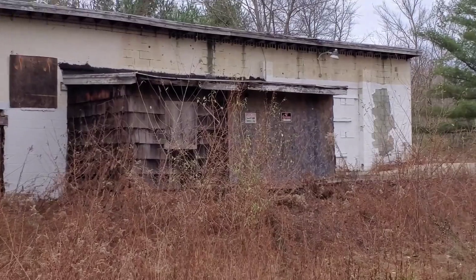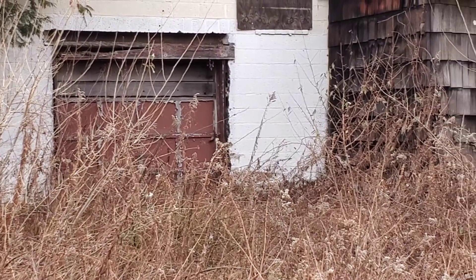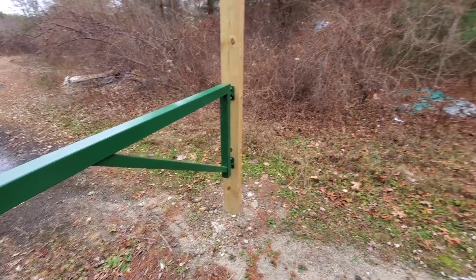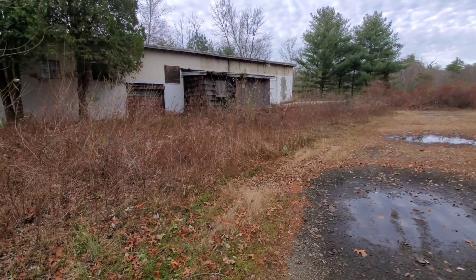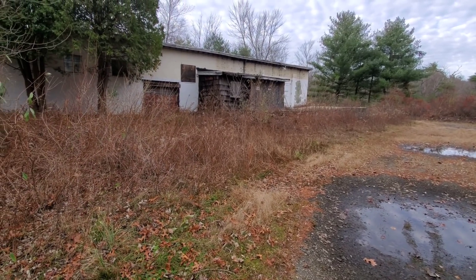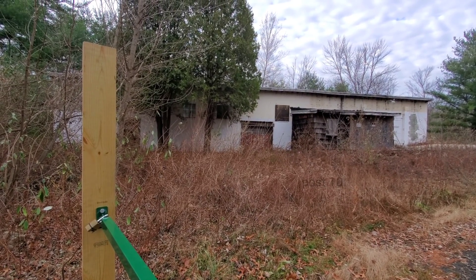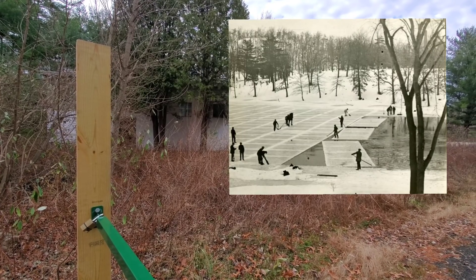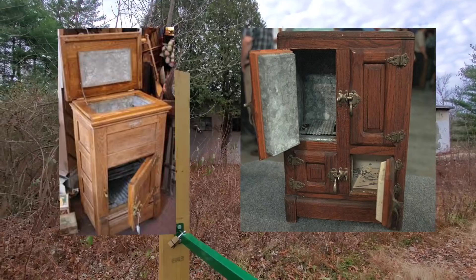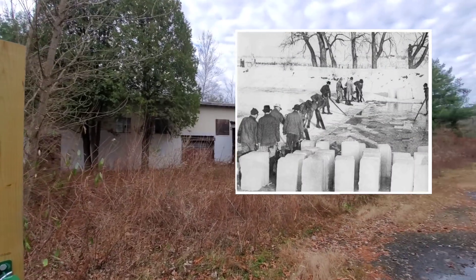A few years ago none of this plywood was here, you could walk right on in. Also one of the garage doors was all the way up. This building was originally for housing ice in the summertime. They'd cut big blocks out of that pond and store it in here and give it to people back when you had a real ice box. You'd put the ice up top, the cold air flows down and keeps your food fresh before modern refrigeration. There's some awesome trees in front - let's take a look inside.